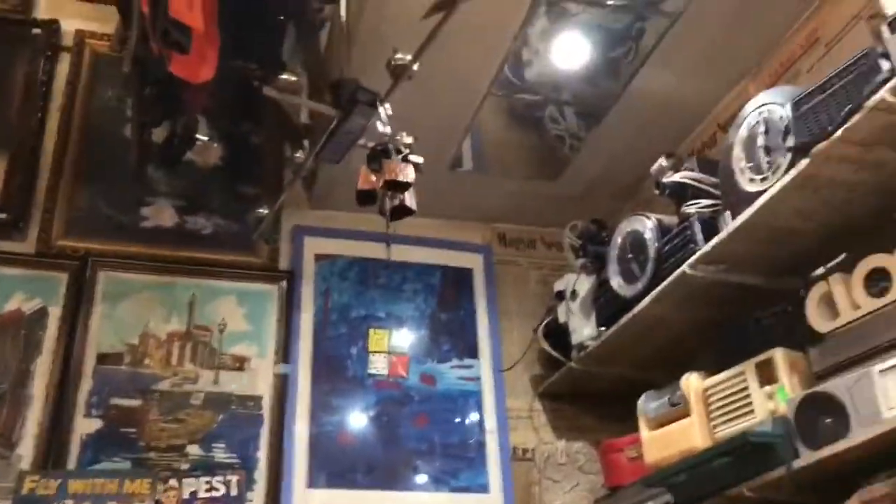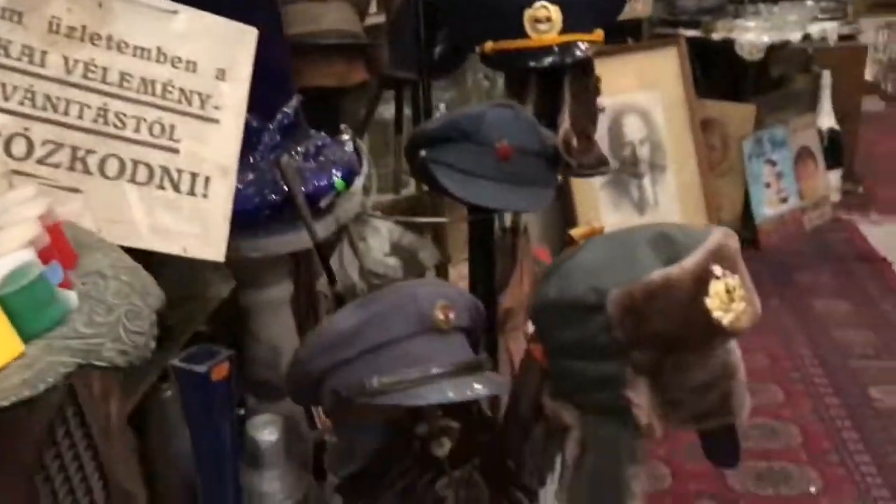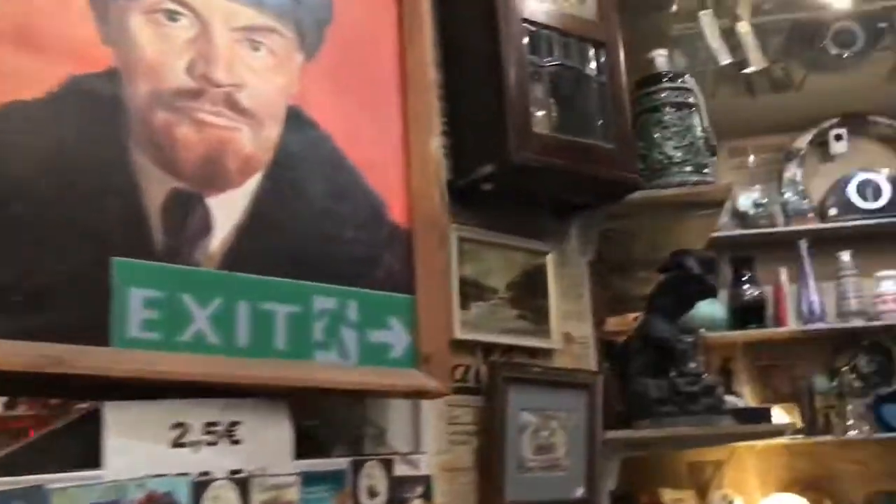We always search for fun little antique shops. You can really find some interesting things here that are a lot better and a lot more interesting than your normal tourist stuff.